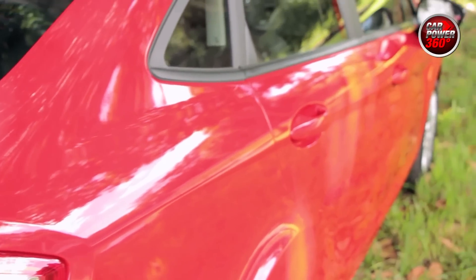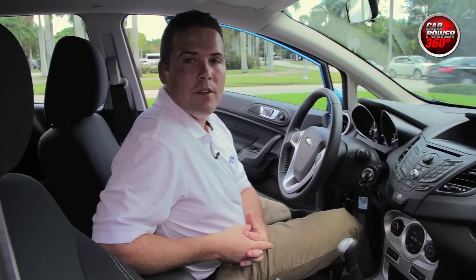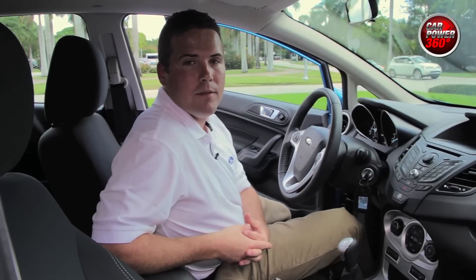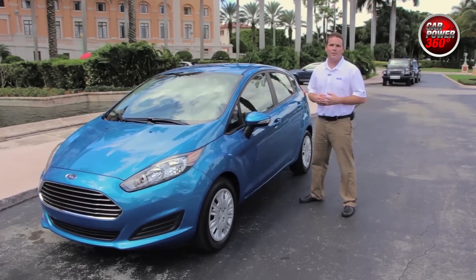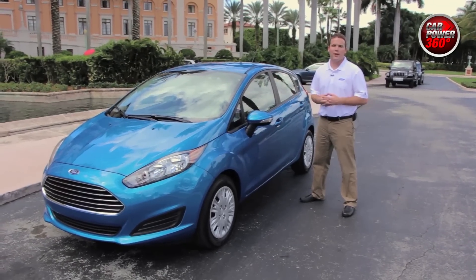What Ford vehicle is going to get the 1.0-liter EcoBoost engine next? The 2015 model year Focus, which comes out in Q4 of this year, will have it as well. I hope you enjoyed the walk around of the 14 model year 1.0-liter Fiesta. This is Wade Jackson for CarPower360.